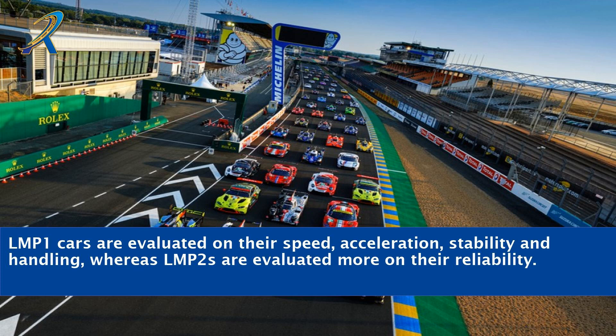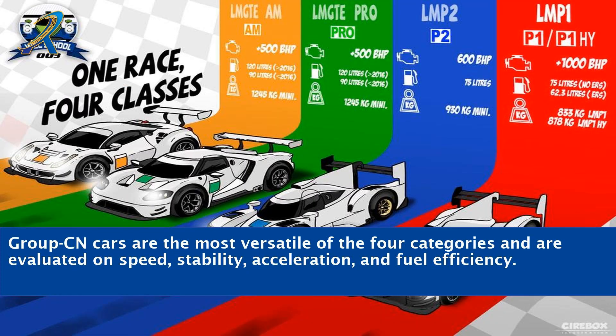LMP1 cars are evaluated on their speed, acceleration, stability, and handling, whereas LMP2s are evaluated more on their reliability. Group CN cars are the most versatile of the four categories and are evaluated on speed, stability, acceleration, and fuel efficiency.